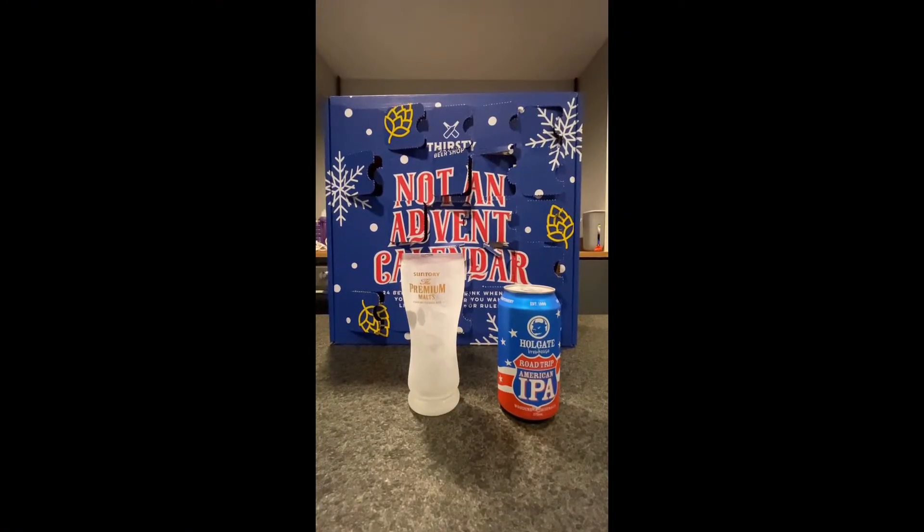Hopefully the IPA later doesn't disappoint us again. Let's find out — time to try out the IPA.